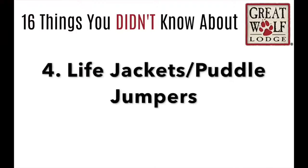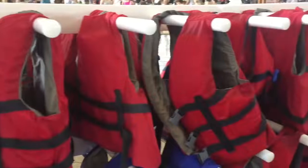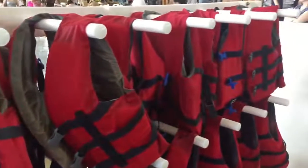Number 4: Great Wolf Lodge comes with life jackets and floaties, so it's just one less thing to pack for you.